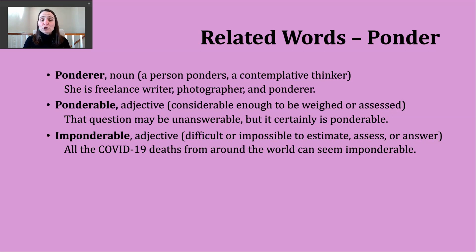Another related word you might encounter as you read is the adjective ponderable. This means something is considerable enough that we can weigh it, assess it, think about it, consider it. An example: that question may be unanswerable, but it's certainly ponderable — it's important enough for us to consider, even if we might not reach an answer.